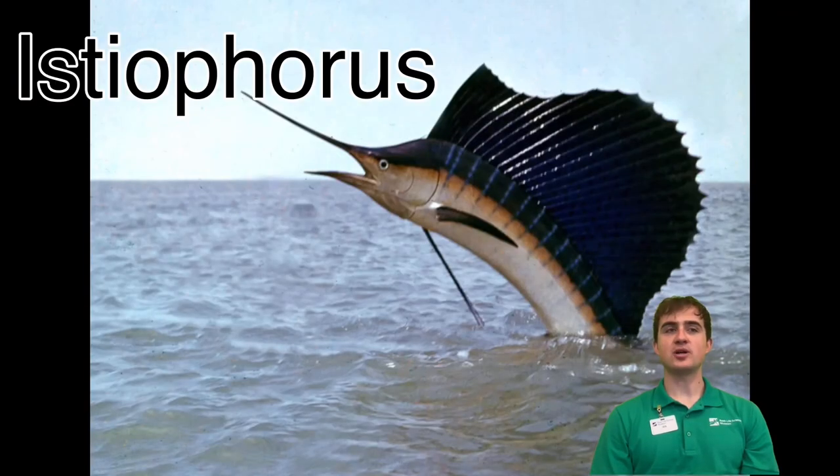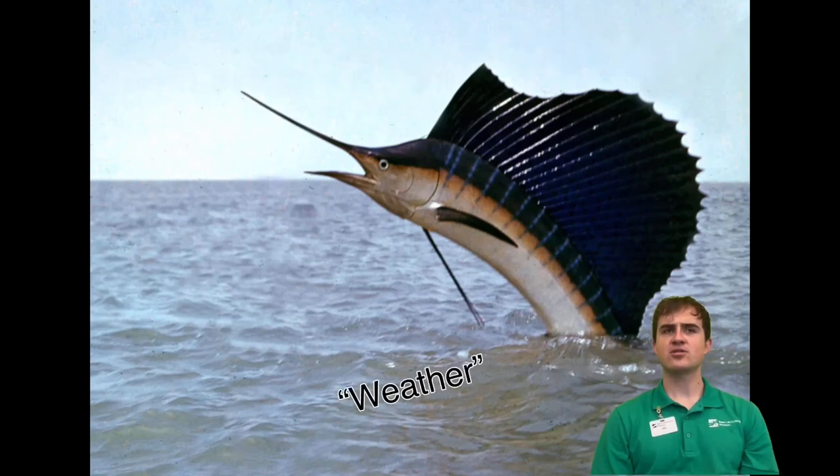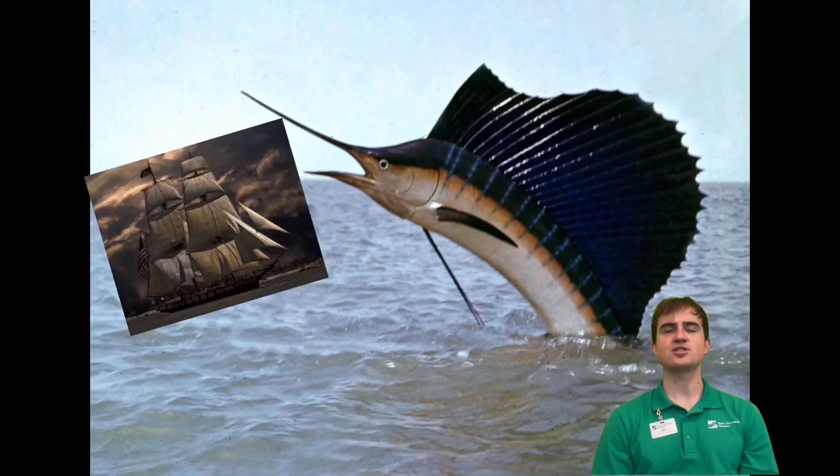Sailfish belong to the genus Istiophorus in the family Istiophoridae. Scientists disagree on whether there's one or two species of sailfish, so we're going to sail ahead with genus.